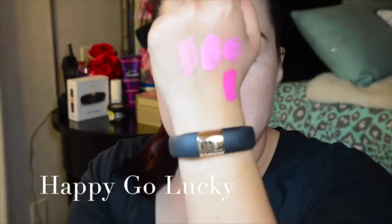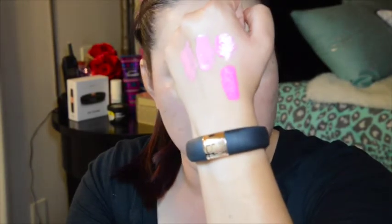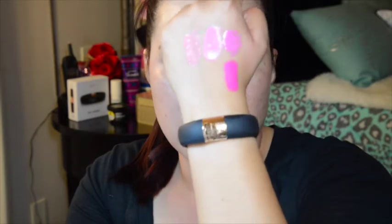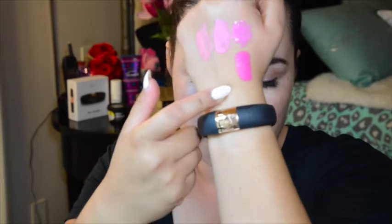It has cool undertones and it's just fun to wear. Another wearable color if you wanted a pop of color, if you had a neutral eye or anything. But this color I really liked.